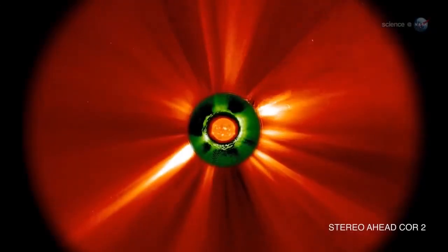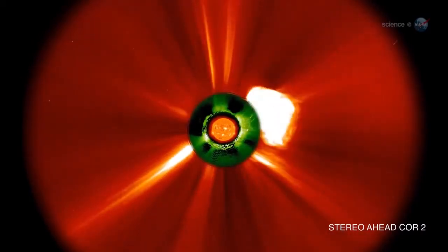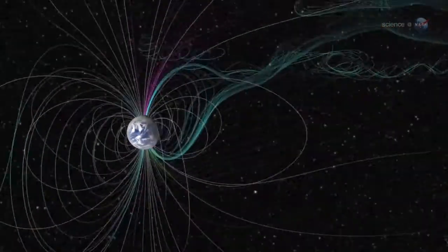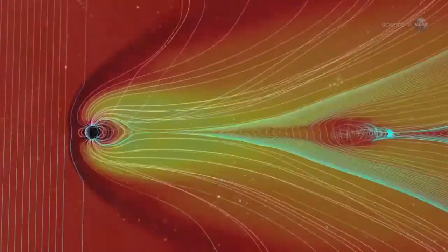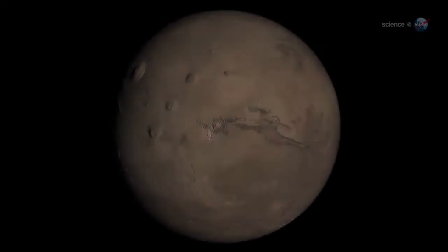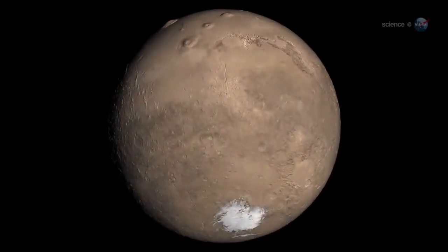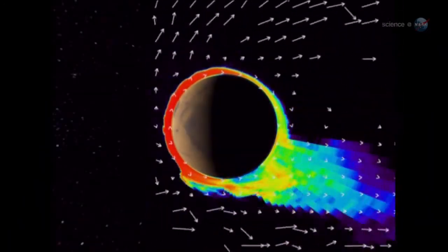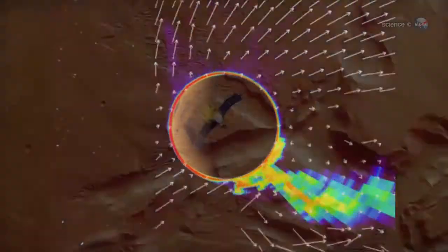A CME, or coronal mass ejection, is a billion-ton cloud of ionized gas blasted away from the Sun. When CMEs hit Earth, they rattle our planet's magnetic field, causing auroras or northern lights, and in extreme cases power blackouts. Unlike Earth, Mars no longer has a global magnetic field to protect it. For the most part, the Martian atmosphere is unshielded. That's why gusts of solar wind and CME strikes could strip material away.